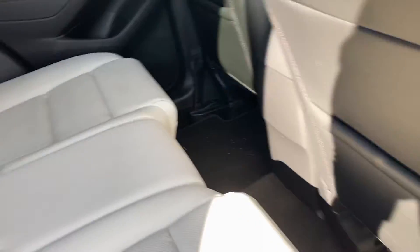Rear seat — tons of room back here. These seats do fold down for extra cargo space in the back.